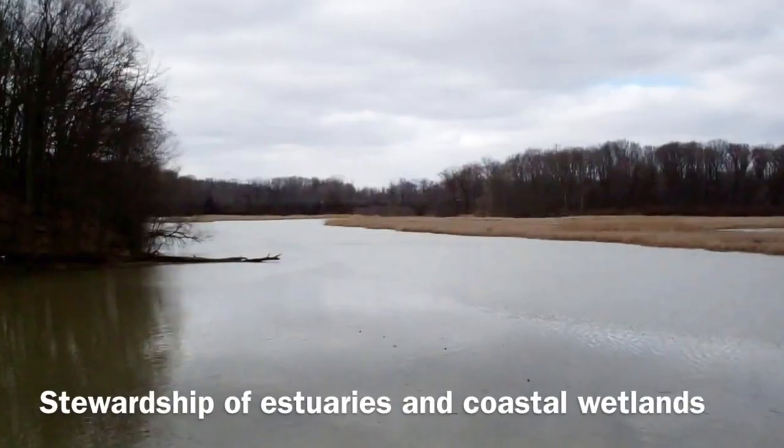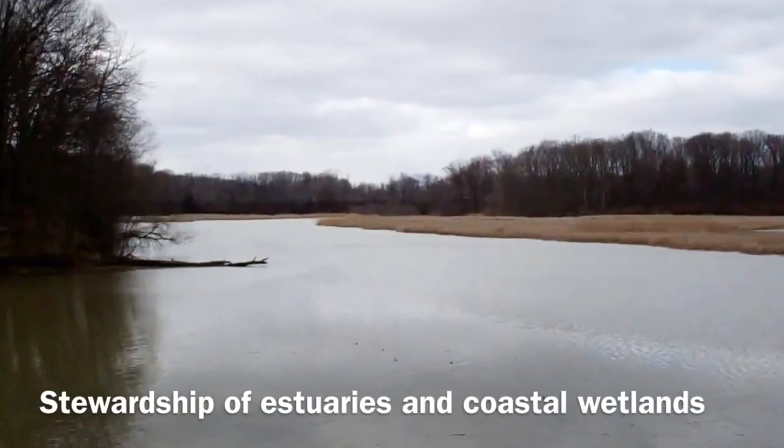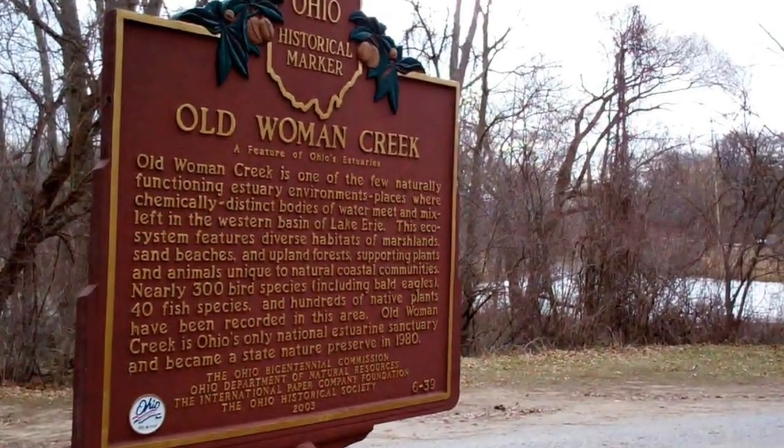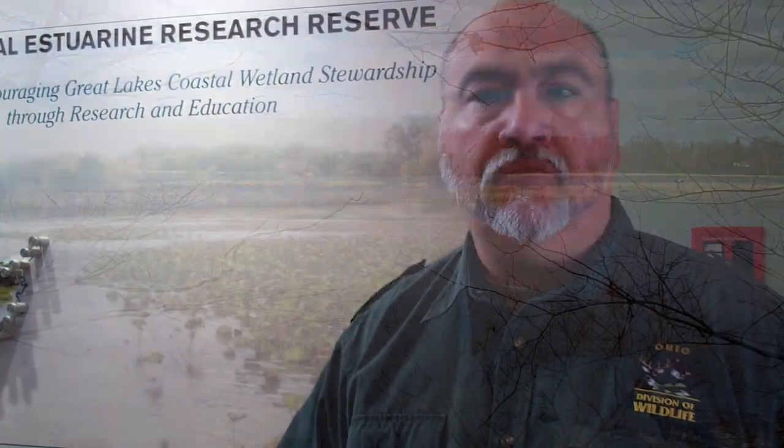Our focus is promoting stewardship of estuaries and coastal wetlands. We're part of a national network called the National Estuarine Research Reserve System. There are 28 of these sites around the country. We're a partnership between the state of Ohio — in our case ODNR, Division of Wildlife — and the National Oceanic and Atmospheric Administration, or NOAA. We receive federal funding to operate as a research reserve.